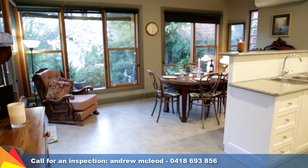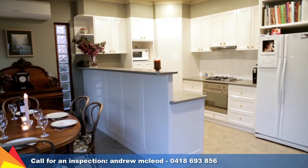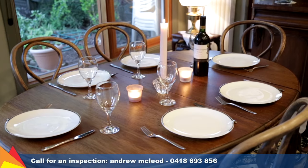Enjoying a lovely aspect looking out onto the garden, the modern kitchen includes quality appliances and an abundance of storage space.